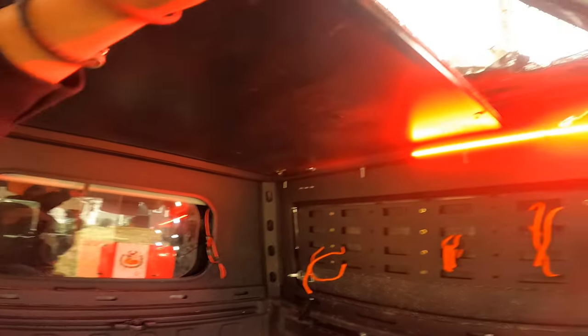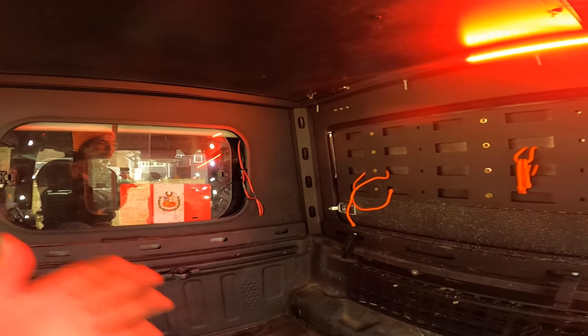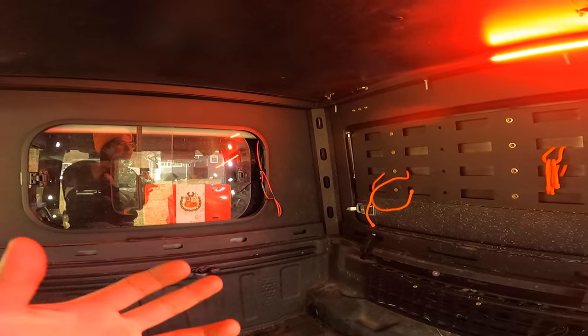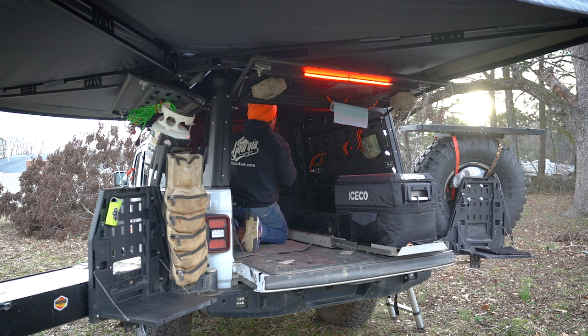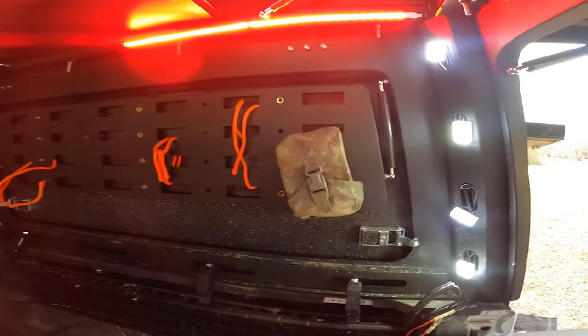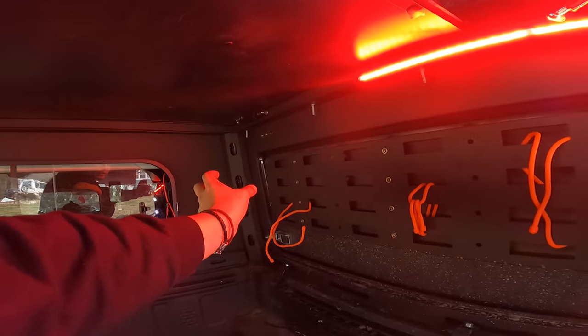Basically it comes with the camper that's assembled and then the top that you need to put on. I made it compact enough to ship very easily, so if you're not in Atlanta and can't come here, I can ship it to you. This is on gas struts, and this up here is also on gas struts so it goes up like that.